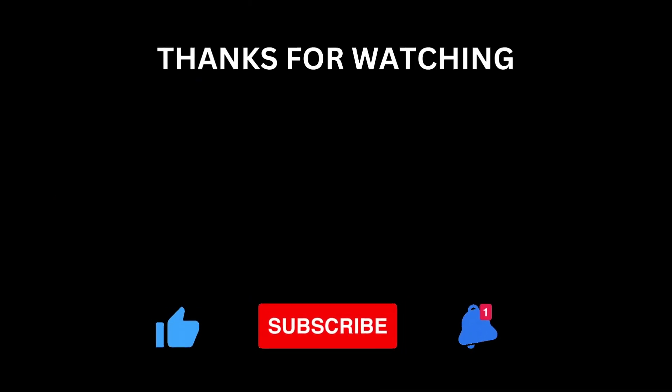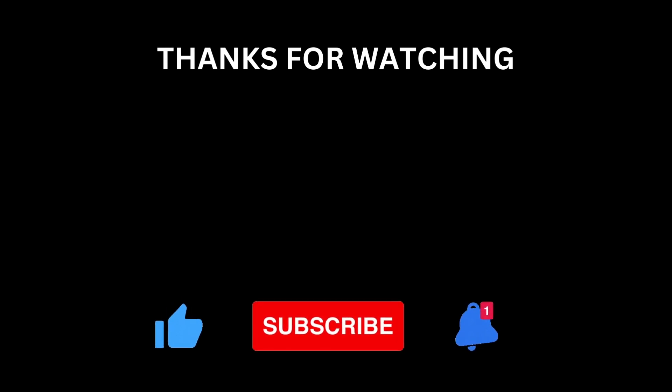Like this video if you'd like to see more content like this. If you have any good prompts, put them in the comments below. Don't forget to subscribe, hit the bell icon. Thanks for watching, and I'll see you next time.